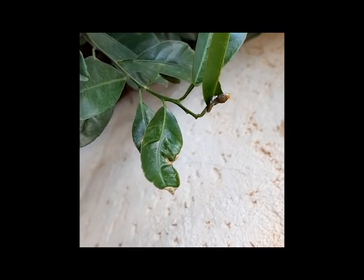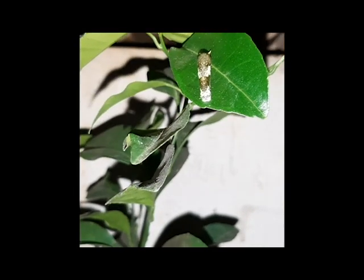In the initial stages, this caterpillar looks like a bird dropping so that it can be easily ignored by predators.